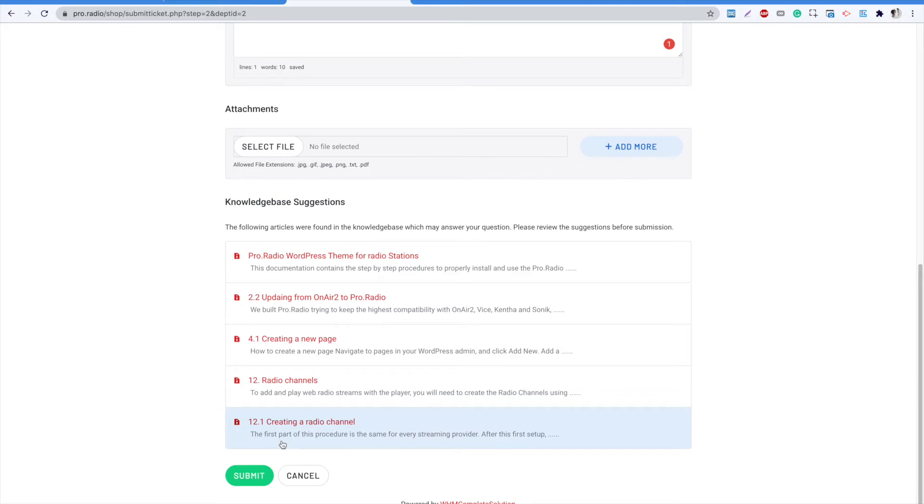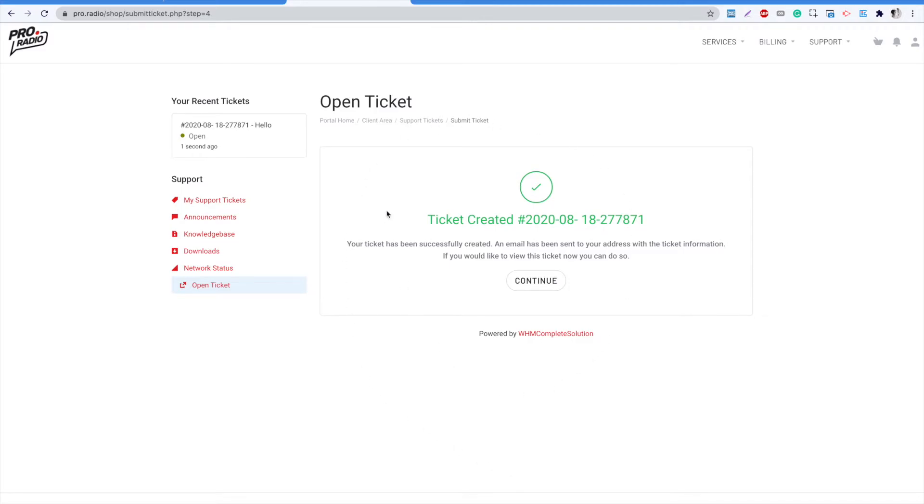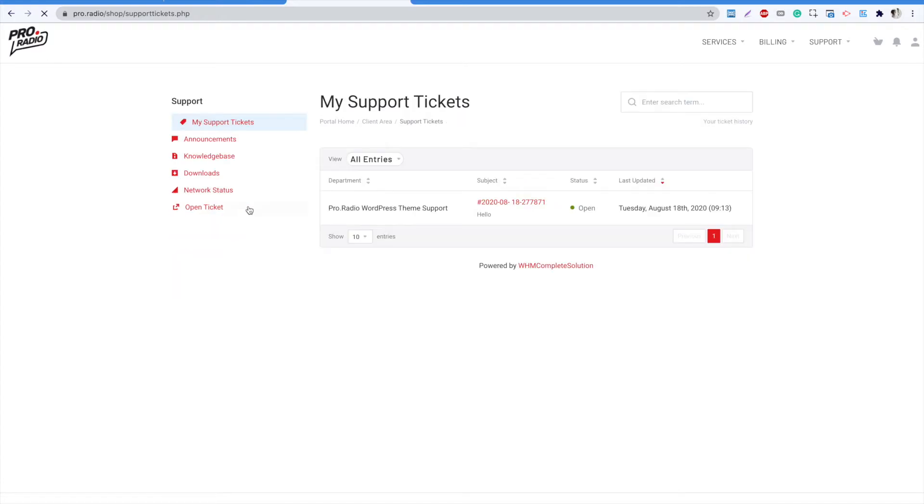Our documentation is incredibly complete and you may already find the solution among these results. If you can't find a proper answer, click Submit. In the open tickets page, you can access any previously created ticket that was not solved yet. When a reply is provided, you will receive an email notification.